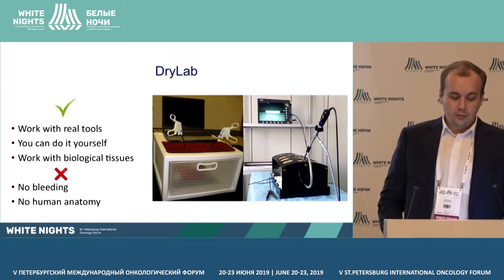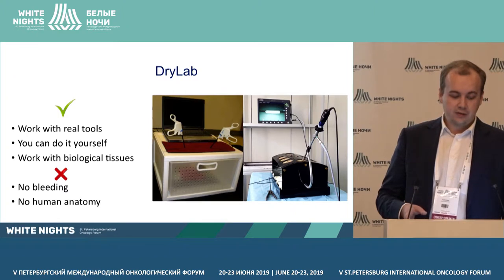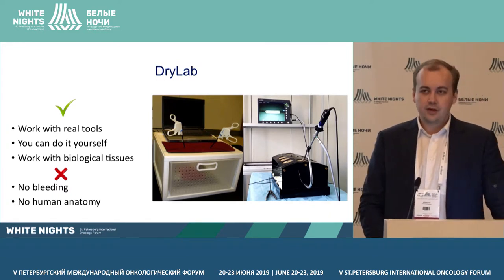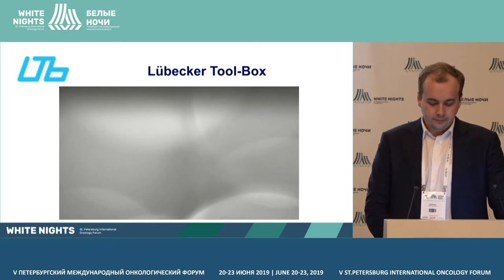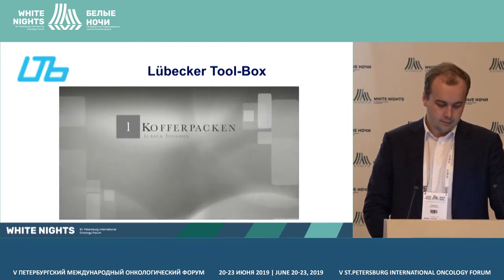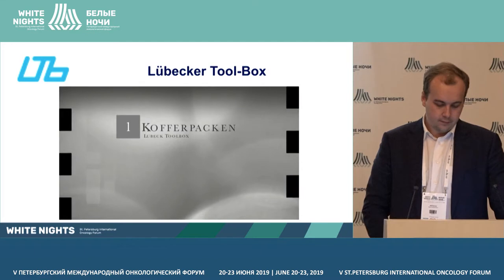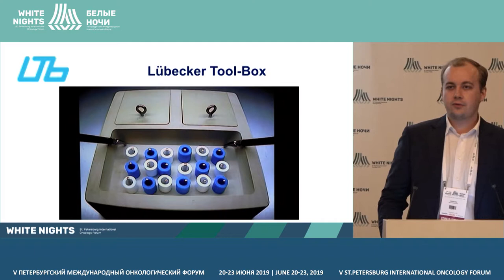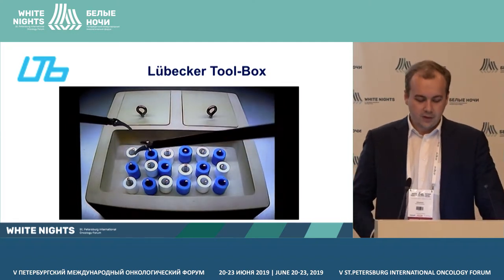Dry lab: you can work with real tools, do it yourself, and work with biological tissues. But there is no human anatomy and no bleeding. There are also many YouTube videos and programs where you can see and improve your skills.